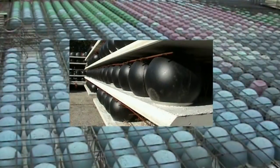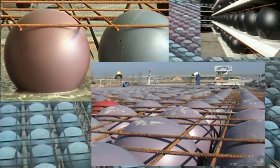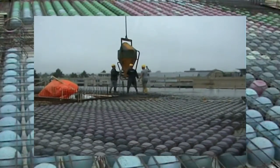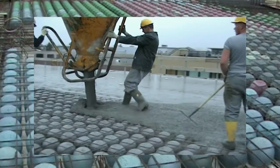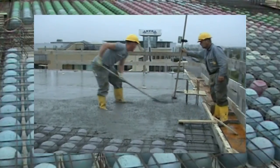The bubble deck in this building is the third installation in North America. It essentially has basketball-sized plastic spheres within the 11-inch depth of the slab, saving almost 40% of the volume of concrete needed for the floor slabs. The cement used to manufacture concrete is reduced considerably, saving energy and resources.